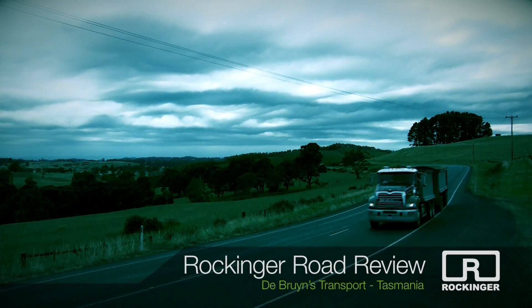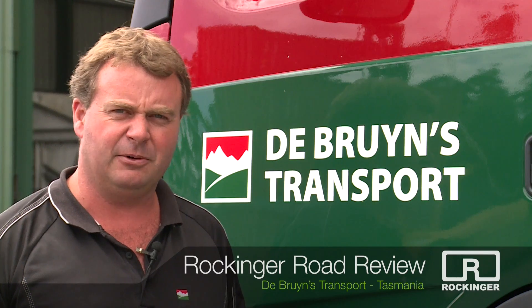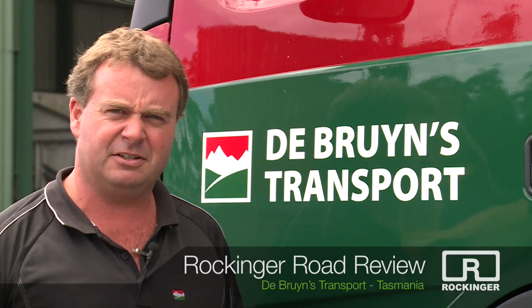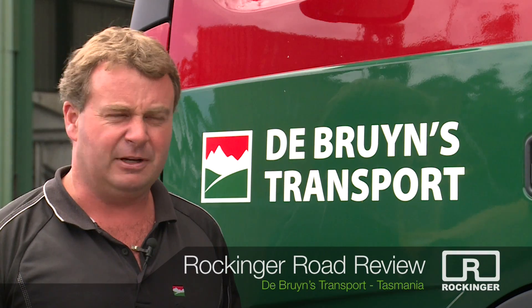We've got half a dozen truck and dog units across the fleet — three of the tippers that you filmed today. They work out of the mine site up to service the Cara mine, carting magnetite. Very harsh conditions up there. The others are just general freight around the state. Yeah, it keeps us on our toes.